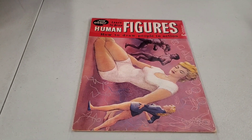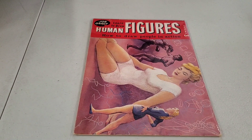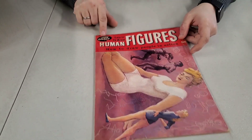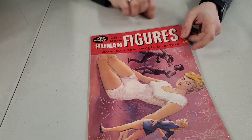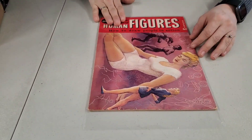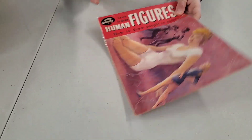Learn to draw human figures — I heard people are the hardest thing to draw. Volume three, John Nagny maybe. At least they put clothes on the lady. I don't know what year that is, but it definitely looks like 50s or 60s.